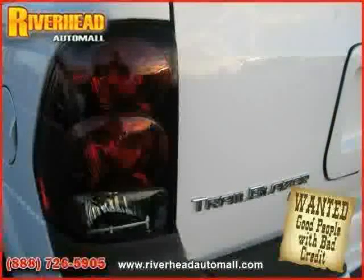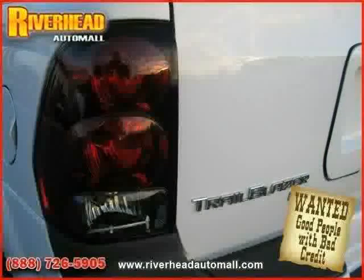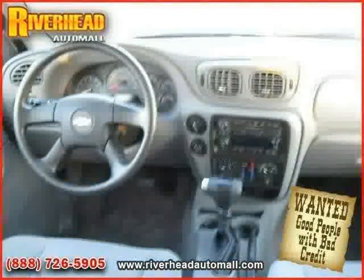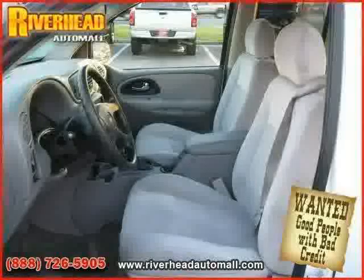Four-wheel anti-lock brakes, cruise control, and power windows — driven with care for 26,535 miles — makes this Trailblazer an easy choice for you.